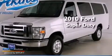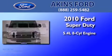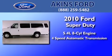This is a certified pre-owned 2010 Ford Super Duty. It features a 5.4 liter 8-cylinder engine and a 4-speed automatic transmission.